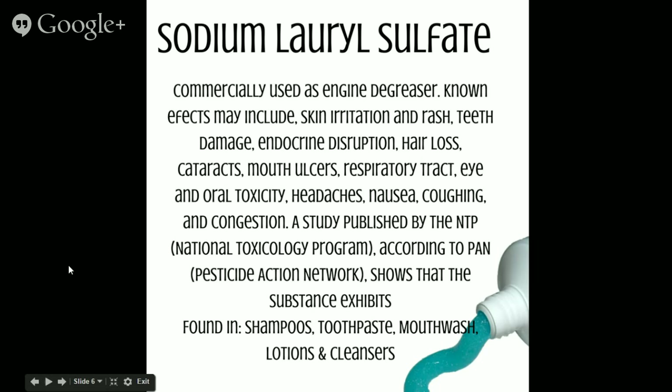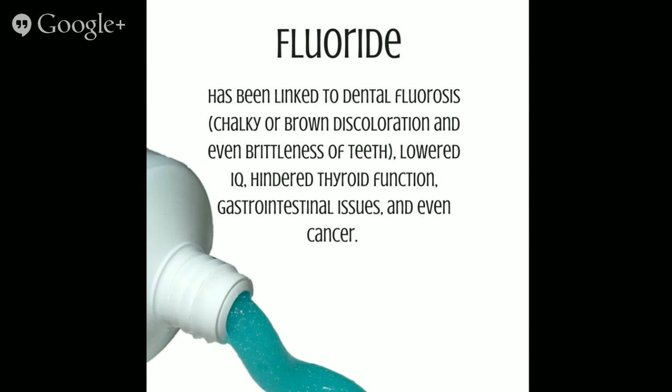Next up is fluoride. Have you ever noticed that your tube of toothpaste has a warning that if you swallow the product you should call poison control? Toxic toothpaste ingredients include sodium fluoride — an ingredient of rat poison — that not only may not help strengthen teeth but has been linked to dental fluorosis, which is a chalky or brown discoloration or brittleness of the teeth. It may cause lowered IQ, hinder thyroid function, gastrointestinal issues, and even cancer. Some of these toxins can be absorbed into the bloodstream right through the lining of the cheeks.